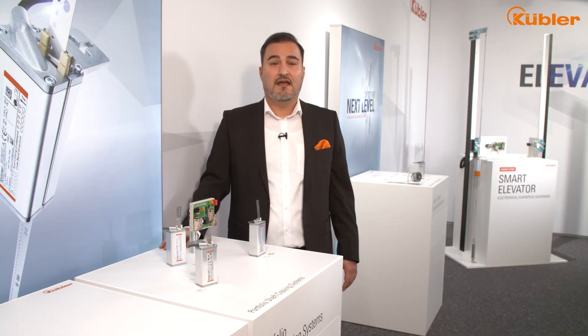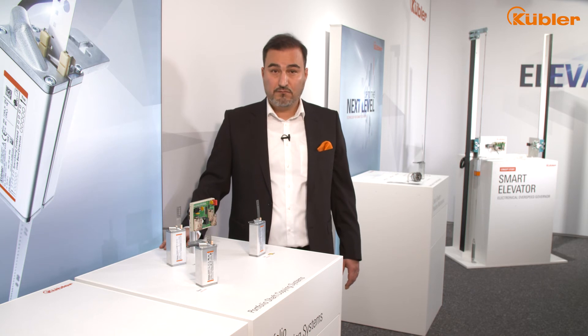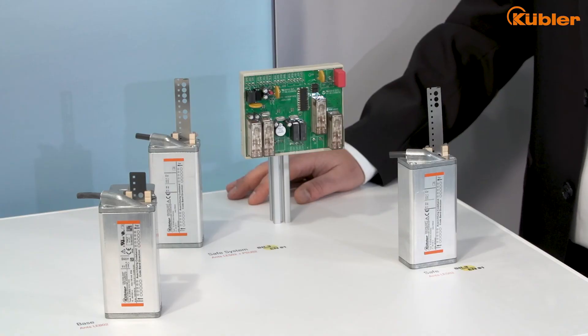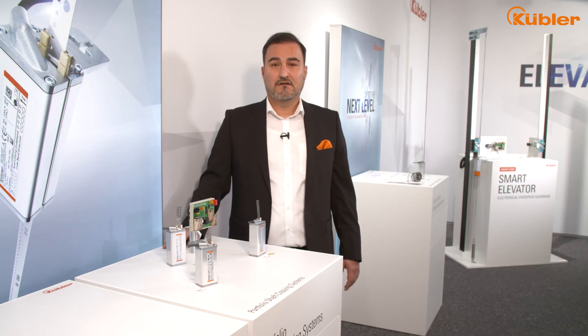All of them have a compact IP54-protected housing. The SIL3-certified versions can reach a speed of 12 meters per second and can provide a resolution of 0.5 millimeters. And by the way, there is no need for a code present switch.